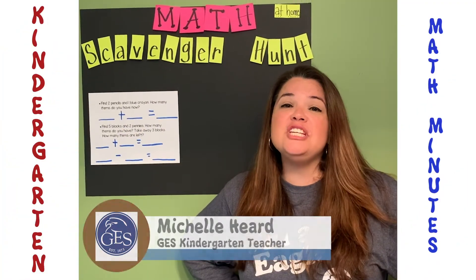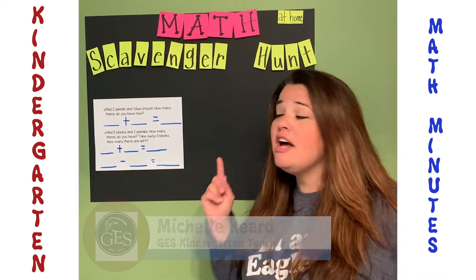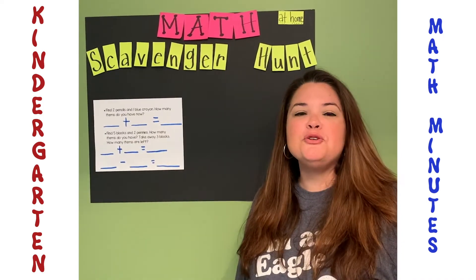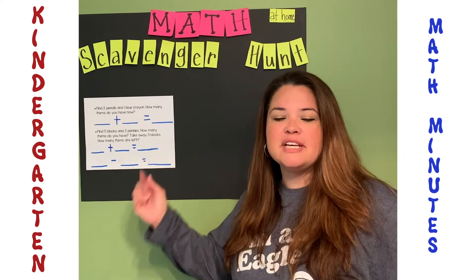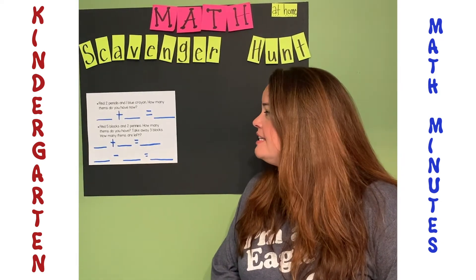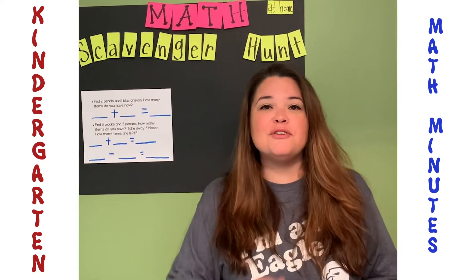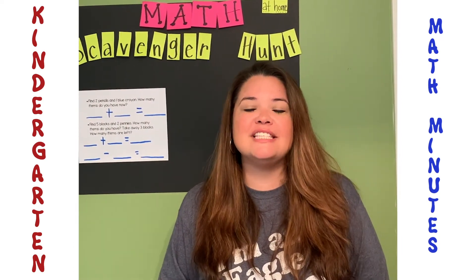Hey, it's Mrs. Herb with your GES kindergarten math tip of the week: a math at home scavenger hunt! Have your kids find two pencils and one blue crayon and turn it into a number sentence — how many do you have all together? Find five blocks and two pennies — how many do you have? Take away three — how many are left? Don't forget to count by ones, fives, and tens to a hundred.